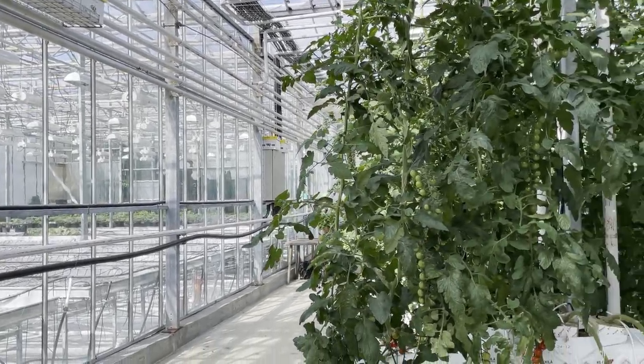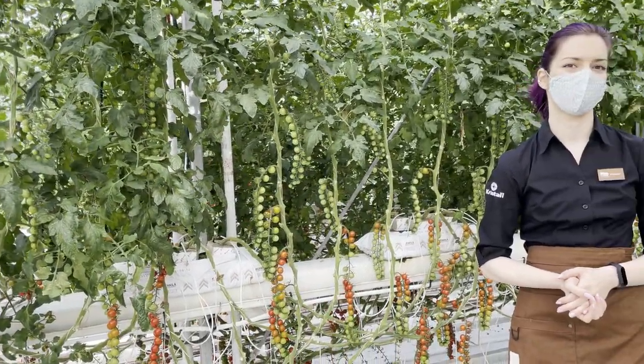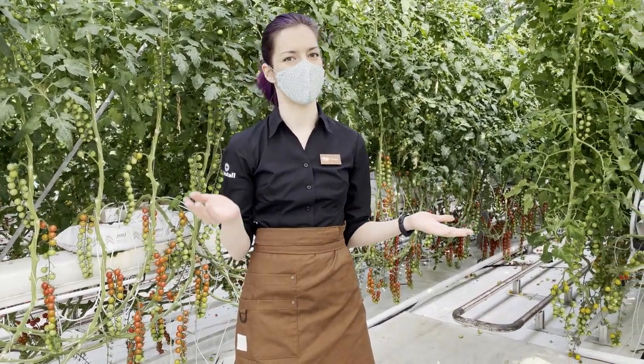To water the plants we use the same cold water that we all drink in our homes here, which is really nice because tomatoes are more than 90 percent made of water — so the better water we give them, the better tomatoes we get.